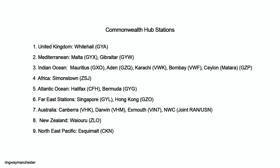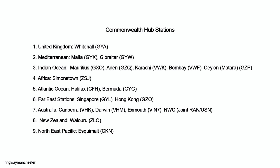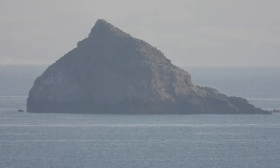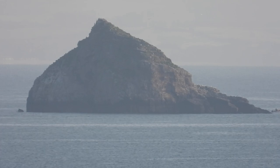We're interested mainly in Whitehall, callsign GYA. This was the UK's primary station and provided simultaneous keying of several HF frequencies to cover its area of responsibility, as did the Commonwealth's other primary stations. Ships were able to read either a CW or RATT broadcast depending upon their communication setup.